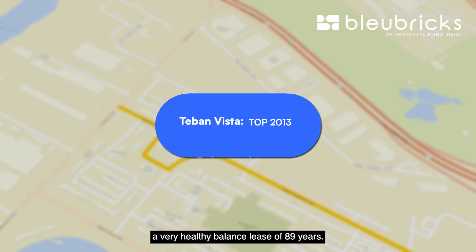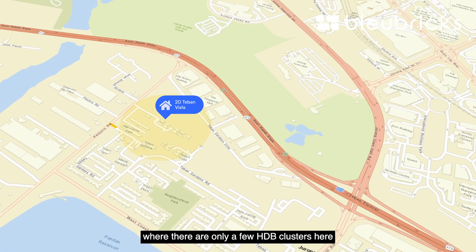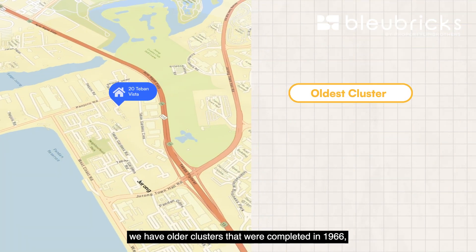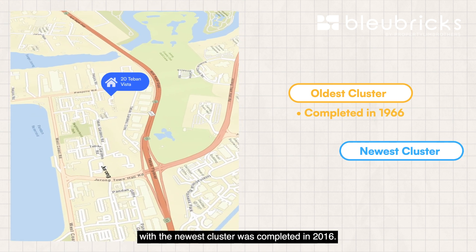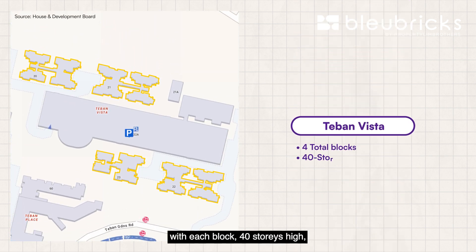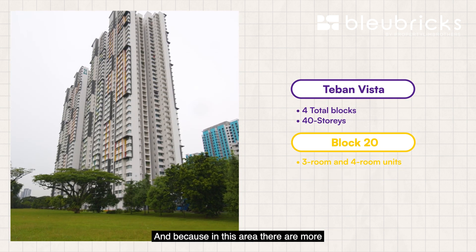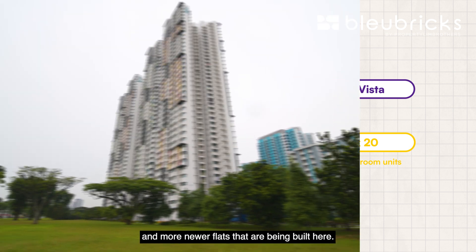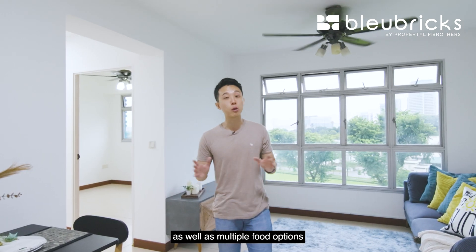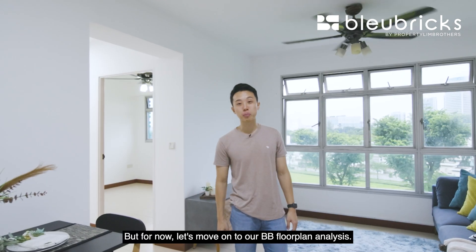That also means we have a very healthy balance lease of 89 years left. We are situated in a very serene area with only a few HDB clusters here. Because the clusters were built in batches, we have older clusters completed in 1966 and the newest cluster completed in 2016. Teban Vista is made up of four blocks, each at 40 stories high, with a mix of only three- and four-room units. There's already a childcare center, a neighborhood center, grocery shopping, and multiple food options in the vicinity.